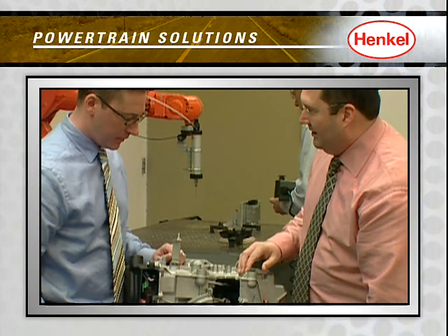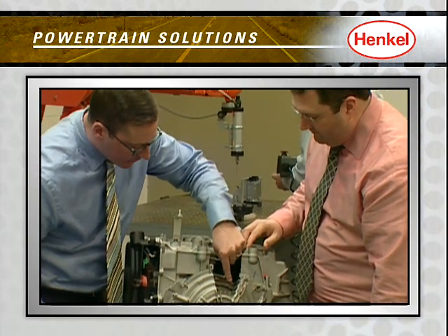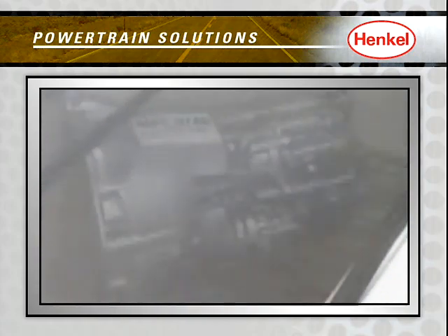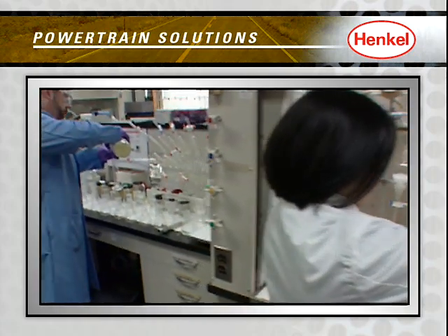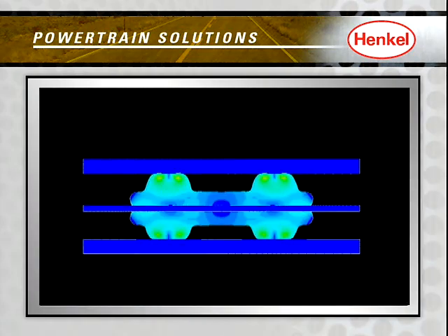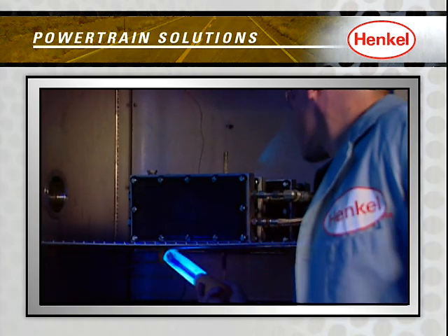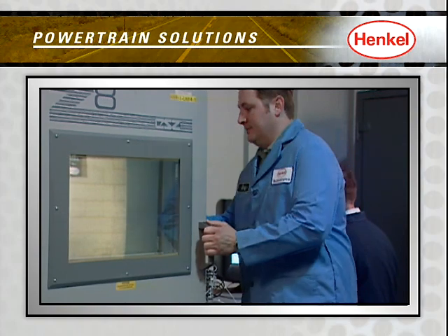What's more, with Henkel's global investments in R&D, we continue to evaluate future powertrain applications, exploring options for alternative and fuel-saving technologies, and innovating new, strategic responses to future trends and growing industry expectations.